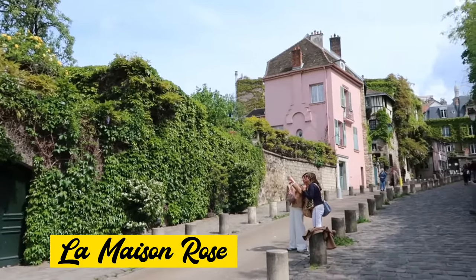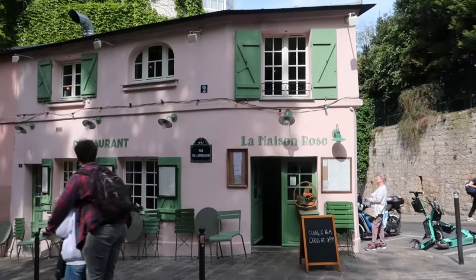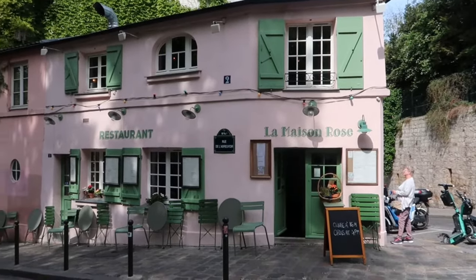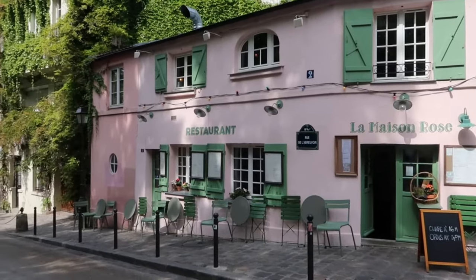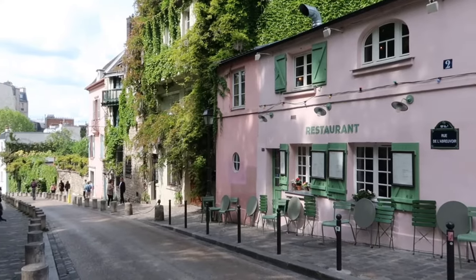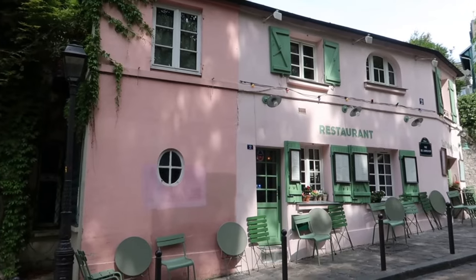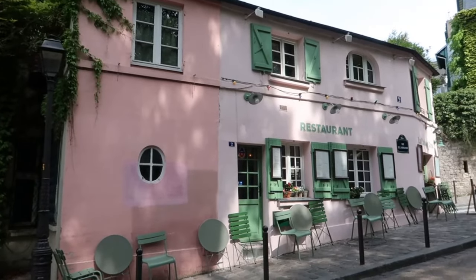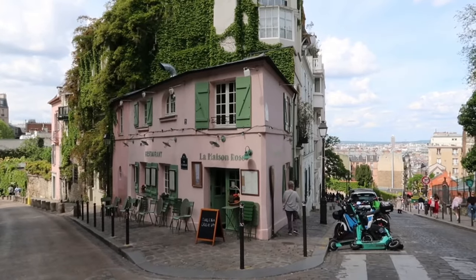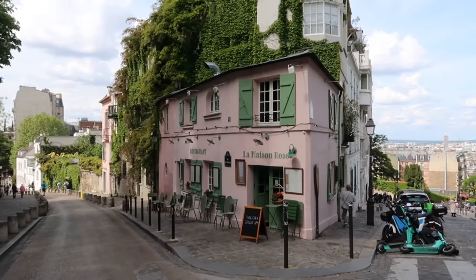This very cute pink house is arguably the most Instagrammed house in Montmartre, and it has been open for over a hundred years. After Laure German bought the café in 1905, she painted it pink, inspired by a visit to Barcelona. She had been the muse of Picasso for a long time, and Picasso, among other artists, were common guests in the café. Today, La Maison Rose takes on a fresh look after a renovation completed in 2018, and it appeared in the American Netflix series Emily in Paris.